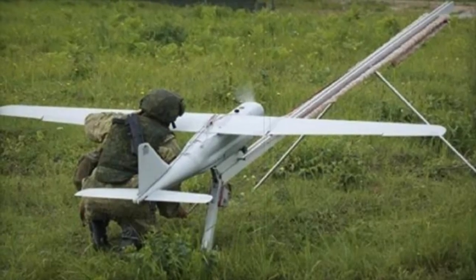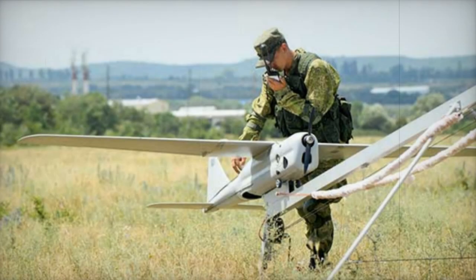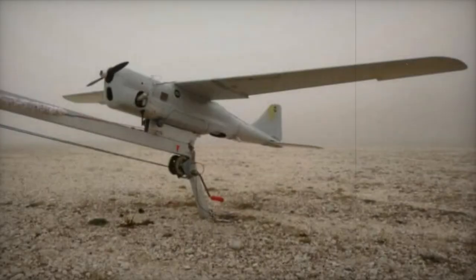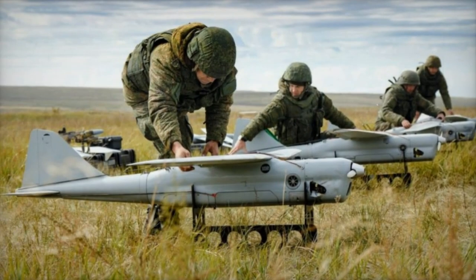It can operate at altitudes up to 5 kilometers above sea level and is resistant to wind speeds greater than 10 meters per second near the ground. Its resilience in various weather conditions is notable, capable of operating in temperatures ranging from minus 30 degrees Celsius to plus 40 degrees Celsius. Launching is achieved via a catapult and landing is ensured by a parachute, highlighting its adaptability to different environments and operational scenarios.